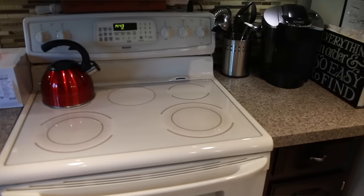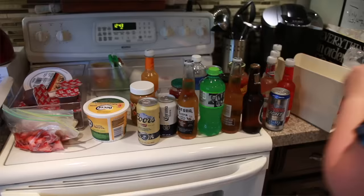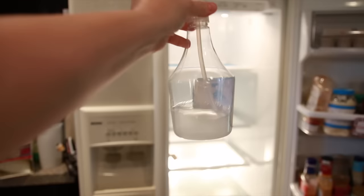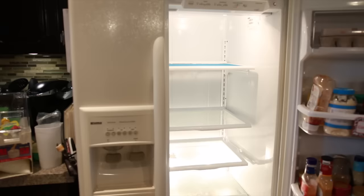I took everything out of the fridge and gave it a quick wipe down. I only had 15 minutes so I didn't do a deep scrub, but I wiped everything down. Make sure that when you're wiping out your fridge you use a non-toxic, non-scented cleaner — I'm just using vinegar and water. You don't want to use any scented products or chemicals in your fridge. I'll share a story about why at the end.